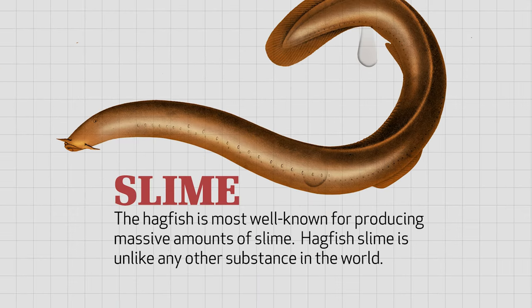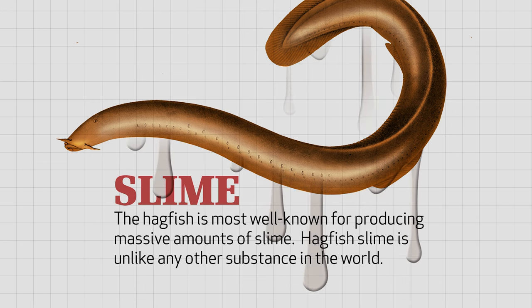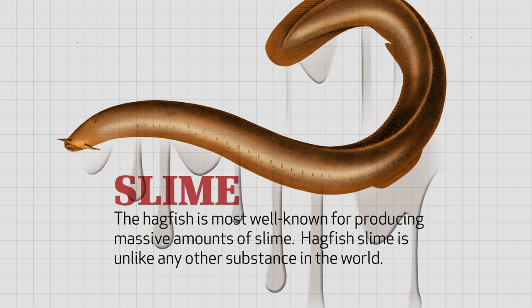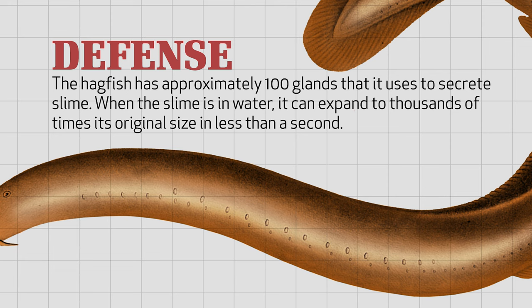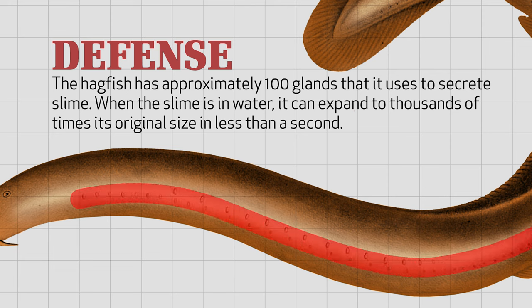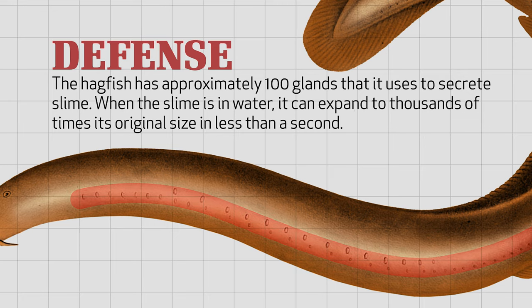The hagfish is most well known for producing massive amounts of slime. Hagfish slime is so interesting because it's truly unlike any other substance in the world. When a hagfish feels threatened or is attacked, it has approximately 100 glands that it uses to secrete slime. When the slime is in water, it can expand to thousands of times its original size in less than a second.